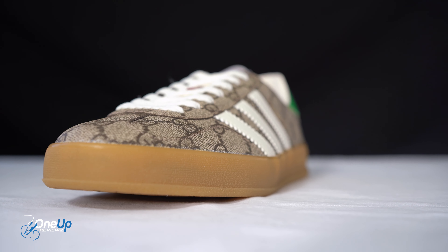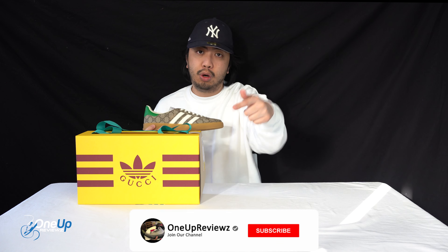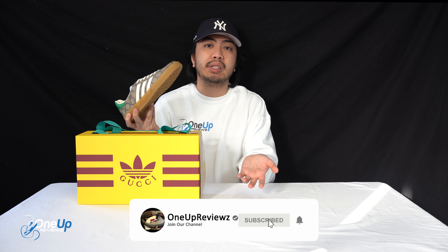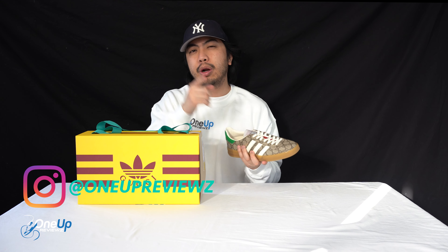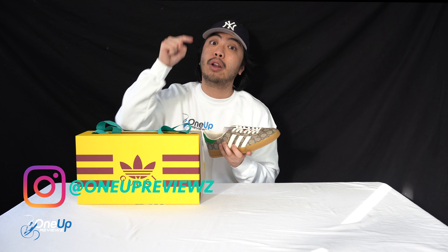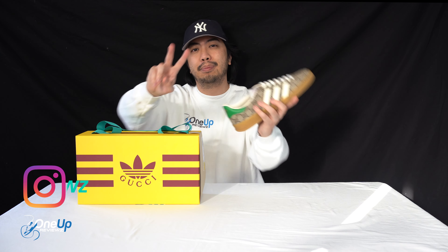So those are my top three reasons. Let us know why you like them or if you were able to get a pair — let us know your thoughts, feelings, and emotions in the comment section below. Follow us at One Up Reviews on Instagram and TikTok. Until next time, guys — peace!